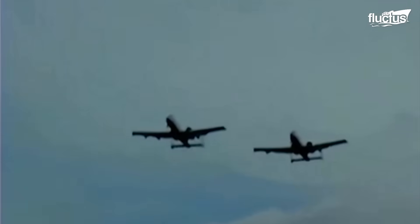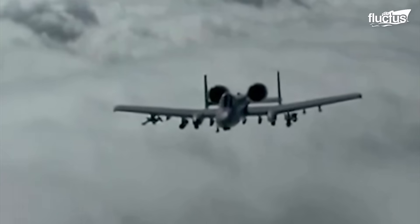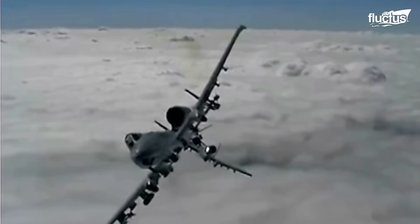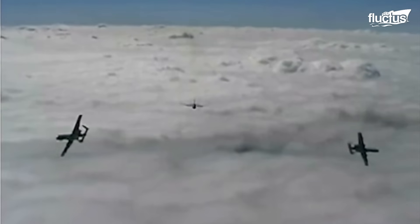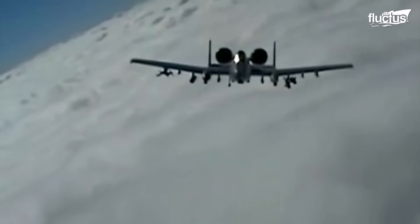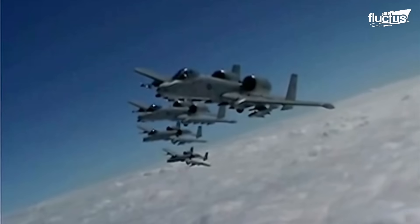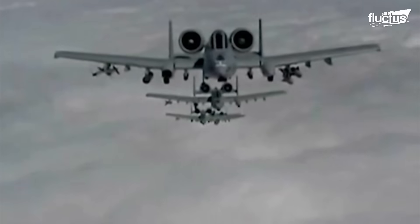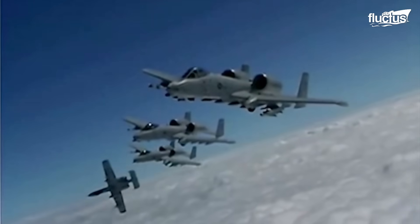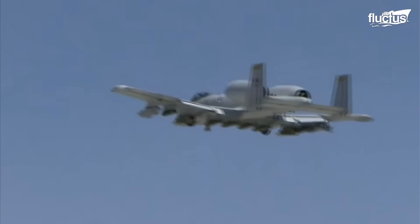The rate of climb is 6,000 feet per minute, while the maximum altitude is 45,000 feet. The A-10's maneuverability results from its wing loading of 99 pounds per square foot and a thrust-to-weight ratio of 0.47, allowing it to fly long distances with a heavy load of fuel and ammunition. These specifications highlight why the A-10 remains a crucial asset in modern military operations, particularly in its role as a reliable close air support aircraft.